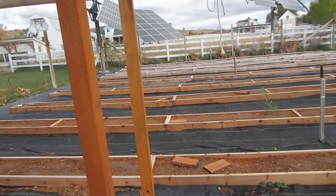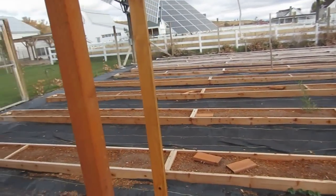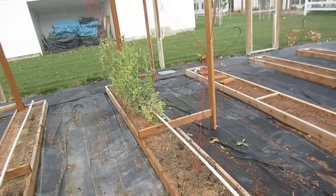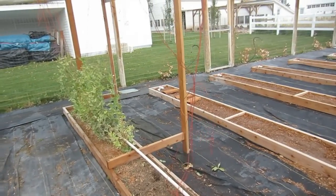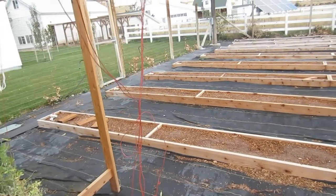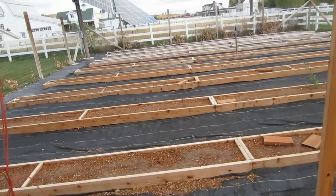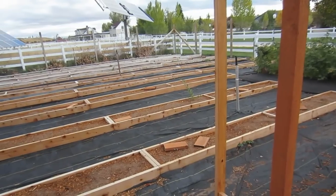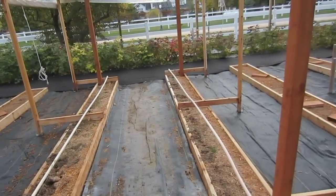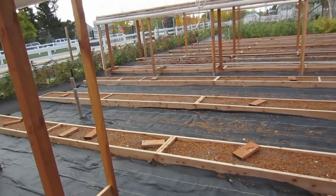They could not be more excited with the results they've received, and in addition to that, it's absolutely beautiful. Because of the great harvest, people have stopped by constantly during their very short season and were just amazed at what they were able to produce. They chose the Mitleiter Gardening Method because they need a method that can produce high volumes of food in short growing seasons and keep it highly nutritious.